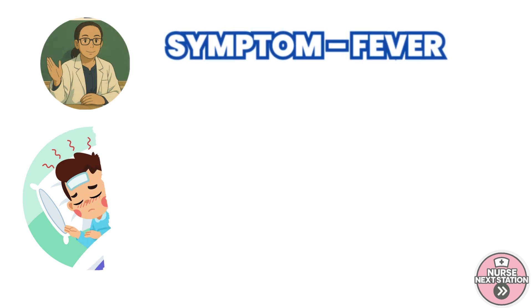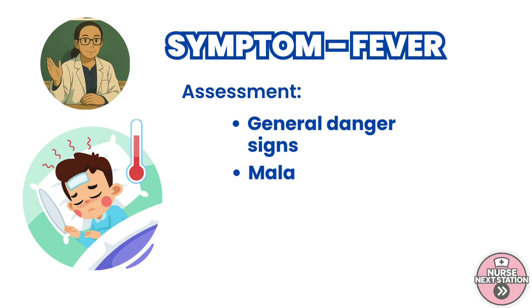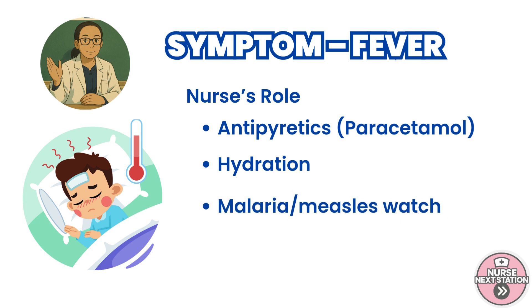For fever, always begin with checking general danger signs like lethargy or convulsions. Ask about recent exposure to measles and whether the child lives in a malaria-endemic area. Look for associated signs like rash or a stiff neck, which might indicate meningitis. As nurses, our responsibility includes providing antipyretics like paracetamol, ensuring hydration, and watching closely for signs of malaria, measles, or other infections requiring specific treatment.